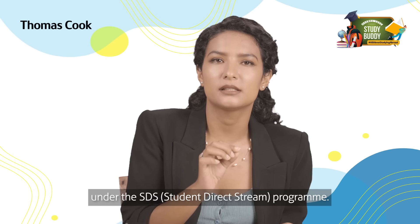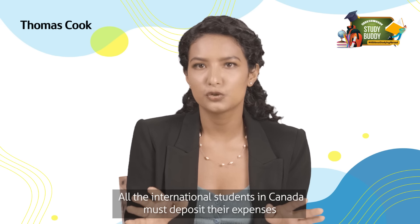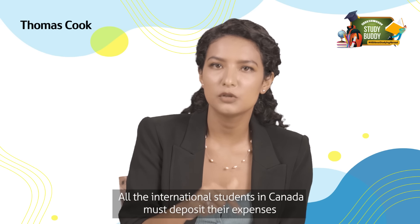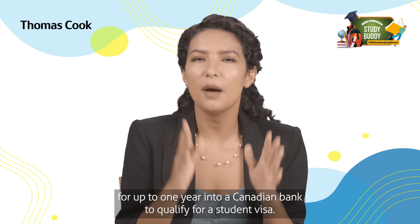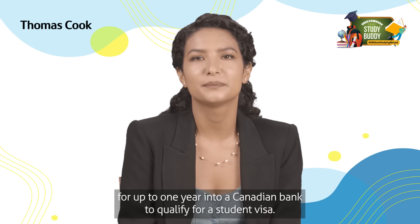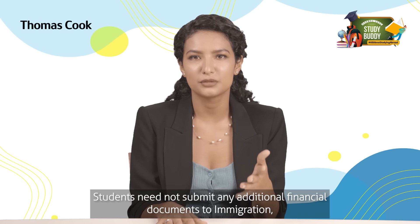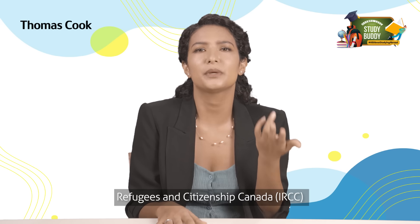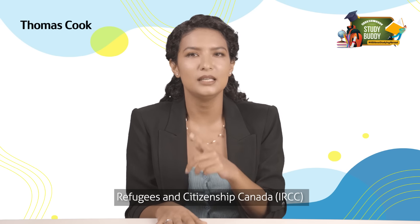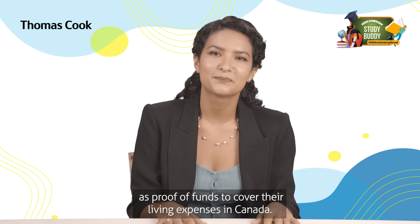Under the SDS Student Direct Stream program, all international students in Canada must deposit their expenses for up to one year into a Canadian bank to qualify for a student visa. Students need not submit any additional financial documents to Immigration, Refugees and Citizenship Canada (IRCC) as proof of funds to cover their living expenses in Canada.